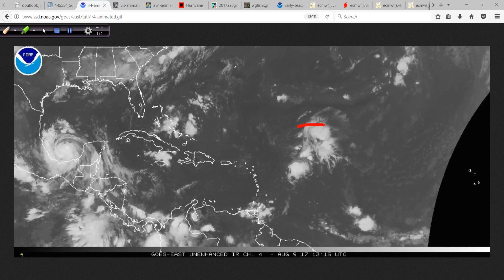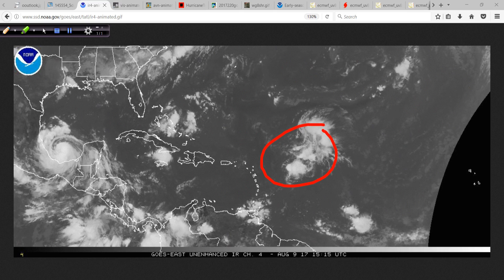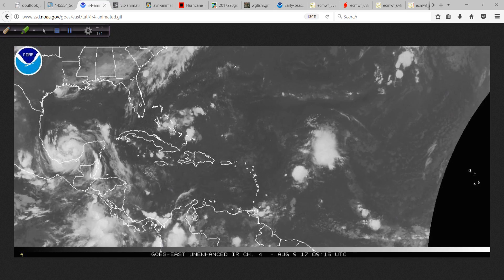And then this, of course, is the conglomerated mess associated with 99L, and I will address that as well later on as I go through this update.